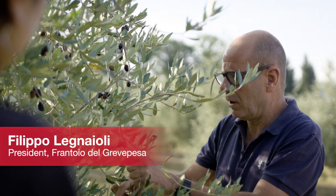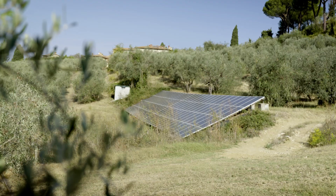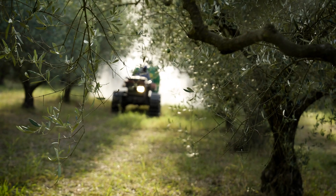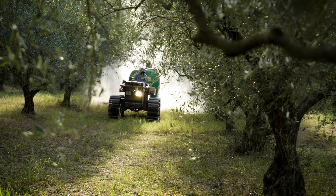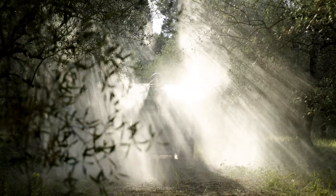My name is Filippo Legnaioli. I am the president of the consortium. 185 farms — our collaboration with Janmar started four or five years ago. We are now expecting two advantages in terms of environmental sustainability.